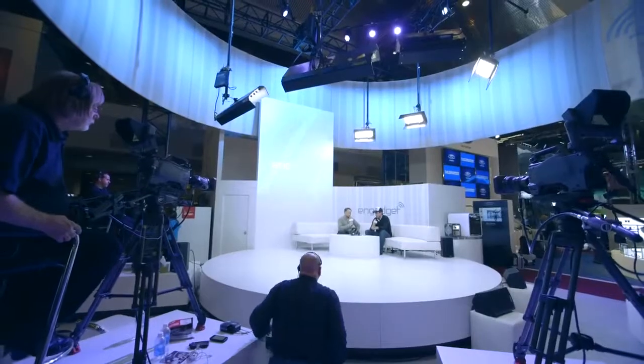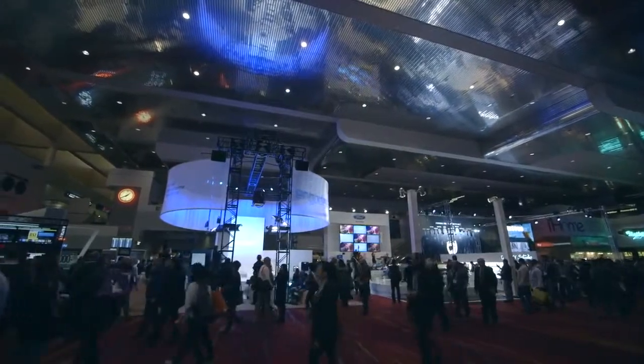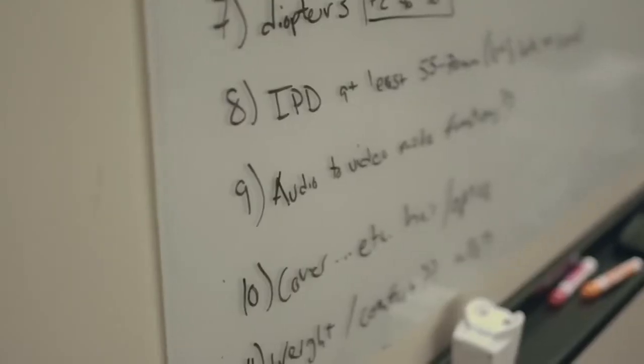We're really proud of what we've done here over the last year, but the next steps wouldn't be possible without the Kickstarter community. We're really excited to have you join us as we pioneer a new generation of media. We can't wait till you get the chance to put on the Avagon Glyph and experience what a virtual retinal display looks like.